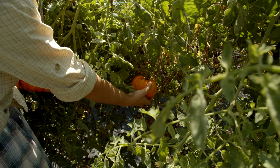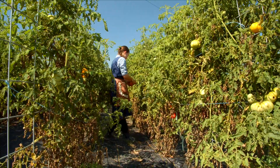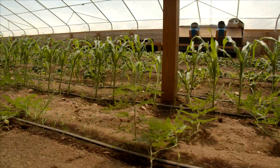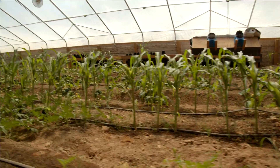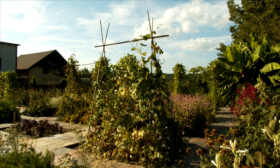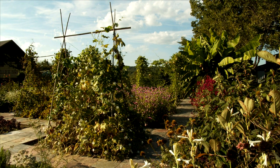Jared, can you explain to me heirloom seeds? What does that mean? So it means different things to different people. Basically, an heirloom seed is a non-hybrid, non-patented variety that's been passed down from generation to generation. In the past, pretty much all seeds were heirloom seeds — it was a variety you would have in your family or community, passed down from generation to generation. As for how old that is, a lot of people think it's 50 years or 100 years, but it's really just a seed that's been passed down.